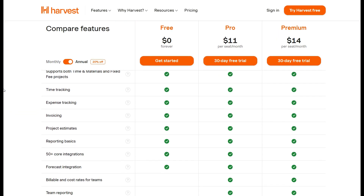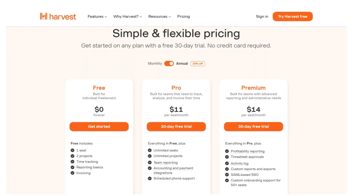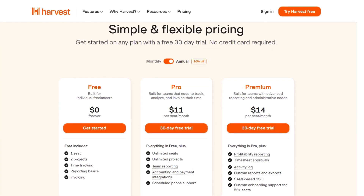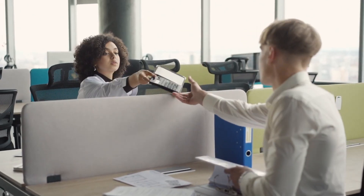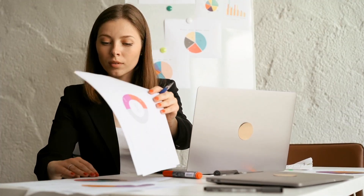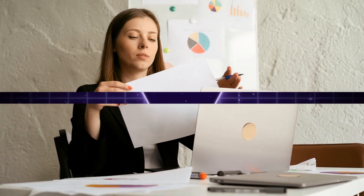Harvest offers flexible plans to suit the needs of individuals and teams. The completely free plan is great if you're just getting started, offering basic time tracking and invoicing features. As your business grows, the pro and premium plans unlock unlimited projects, team collaboration tools, and advanced reporting, making it ideal for agencies and larger consultant teams. By combining powerful time tracking with intuitive invoicing, Harvest ensures that you're paid accurately for the time you put into your work.